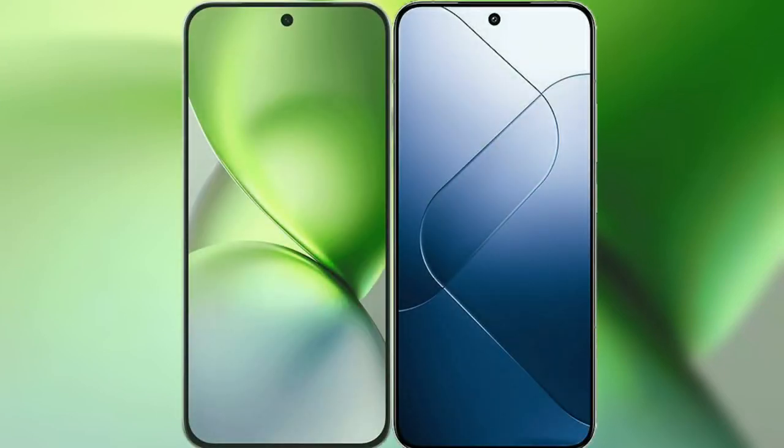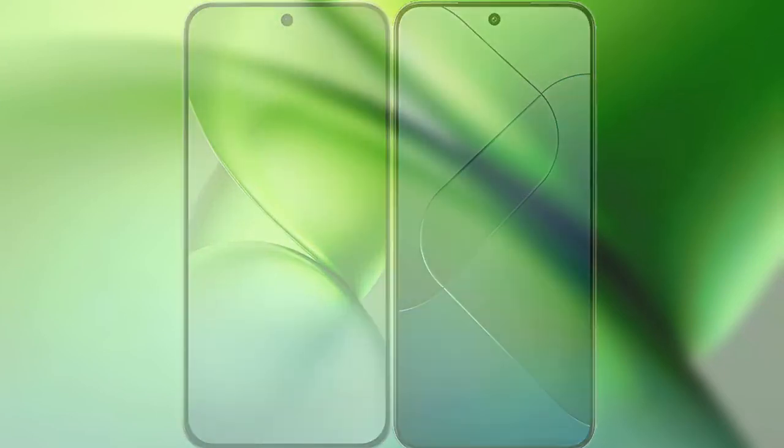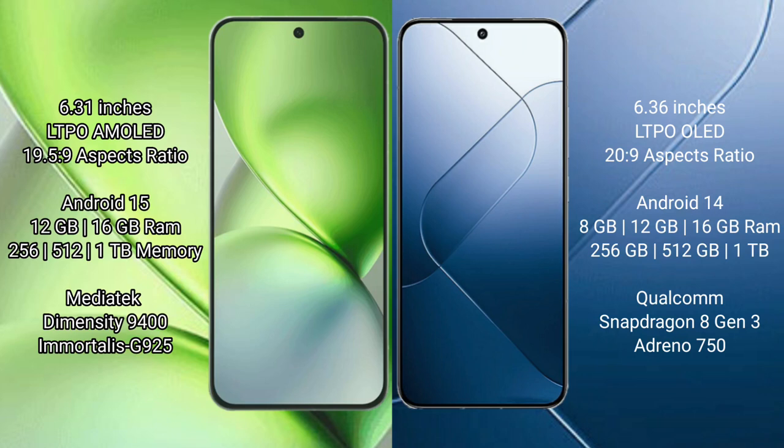I will compare the new Vivo X200 Pro Mini with Xiaomi 14. Vivo X200 Pro Mini features a 6.31-inch LTPO AMOLED display with Snapdragon 19-5-9. Xiaomi 14 also features a 6.31-inch LTPO LED display with Snapdragon 20-9.